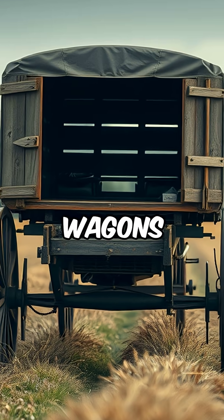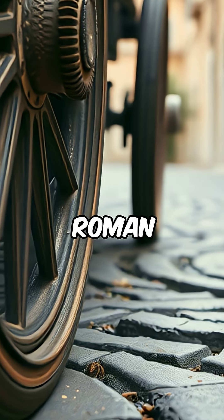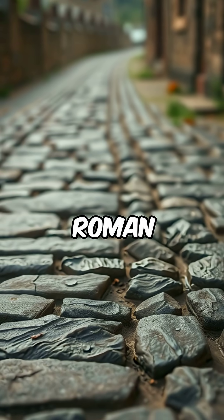That standard eventually made its way to America. Wagons and carts in Europe were a standard width because most traveled the old Roman-built roads, and the wheel spacing lined up with the grooves in the road made by millions of miles traveled by ancient Roman chariots.